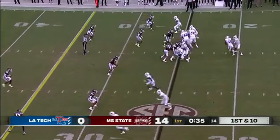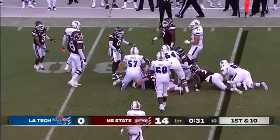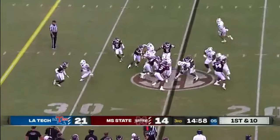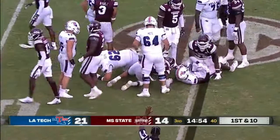Austin Kendall in the shotgun. Hands off to Trent Garner for a short gain up the right side. A quarter for La Tech. As A is the man in motion, they'll hand it up the middle. Marcus Williams gets a couple.